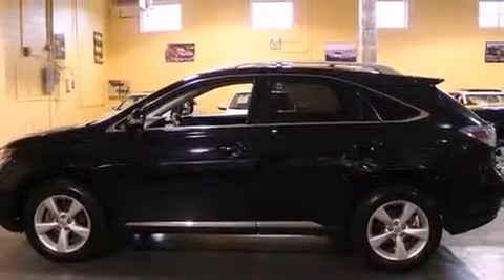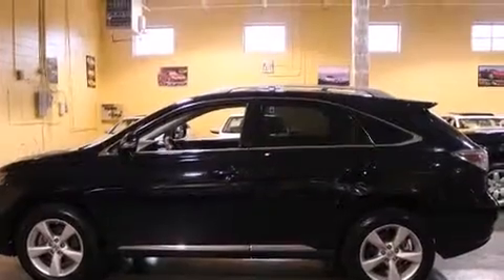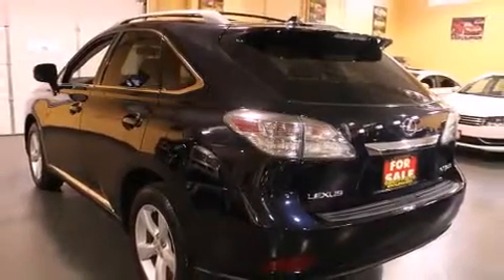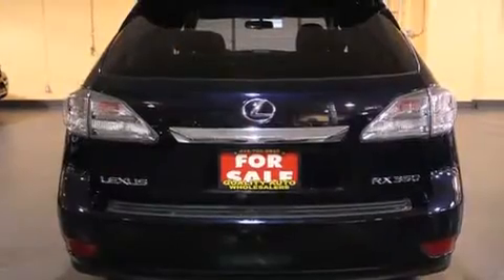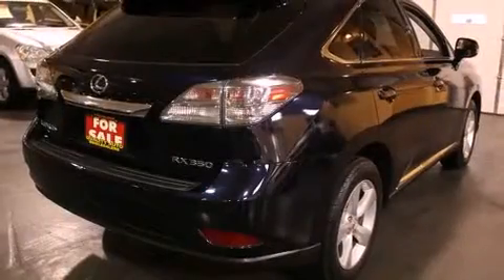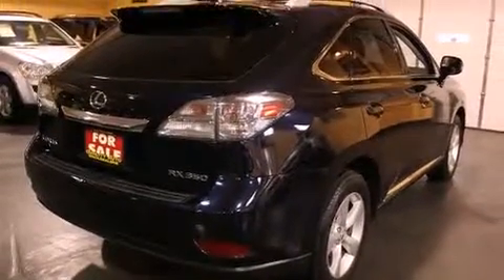Take command of the road in the 2010 Lexus RX 350. A 3.5-liter V6 engine pairs with a sophisticated six-speed automatic transmission. For added security, dynamic stability control supplements the drivetrain, and all-wheel drive keeps this model firmly attached to the road surface.